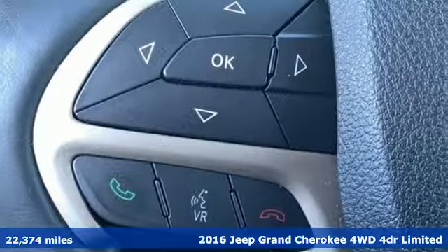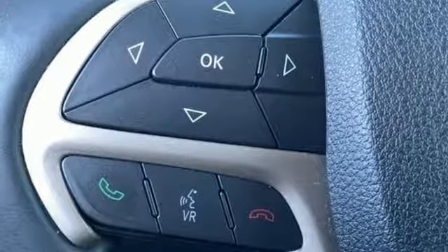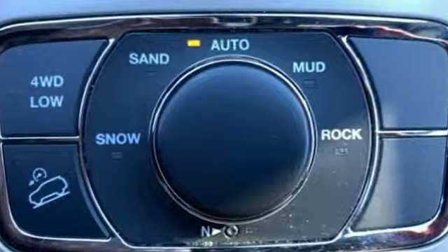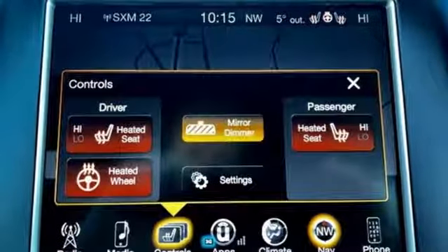And it comes with all the amenities you need. Integrated navigation system with voice activation. Power heated mirrors. Dual zone climate control. Configurable instrument gauges.